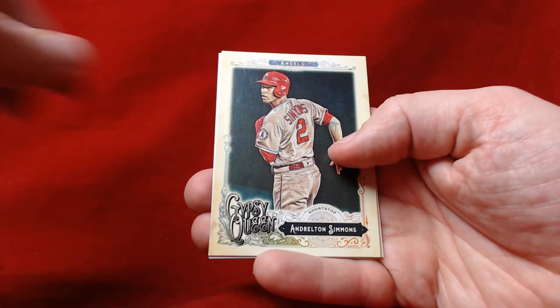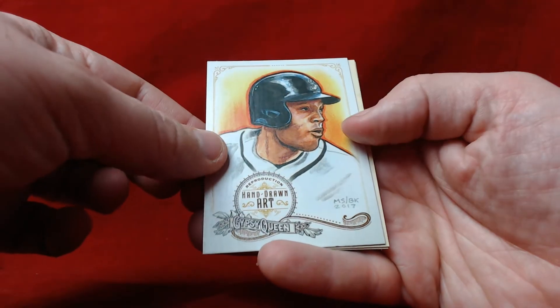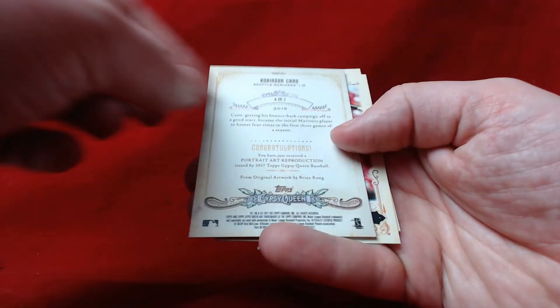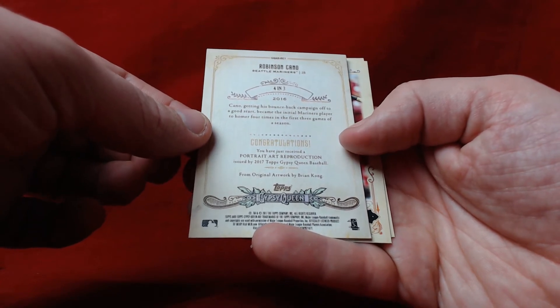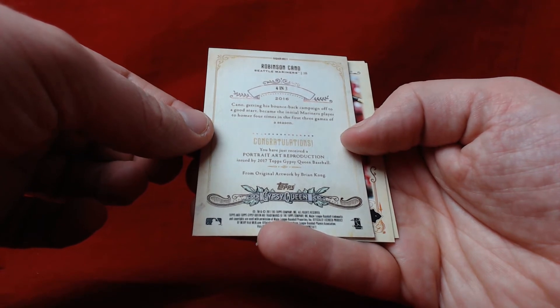CJ Cron, Lance McCullers, Andrelton Simmons, and a hand-drawn art card — that's pretty nice. Looks like Robinson Cano.